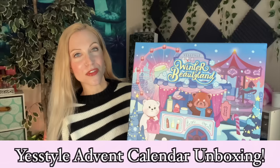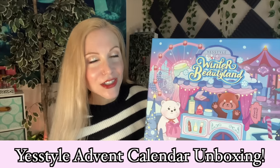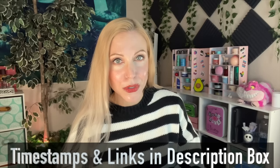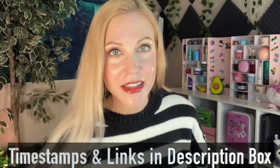My friends, the most magical time of the year continues. Today's video is going to be all about YesStyle's Advent Calendar for 2023. The game plan for this video is the same as always — I am going to unbox this calendar and also show you myself trying on all of the products in this box.